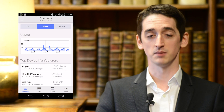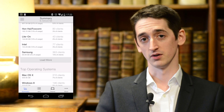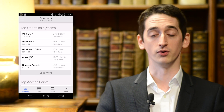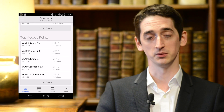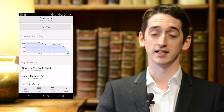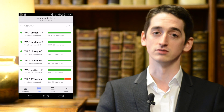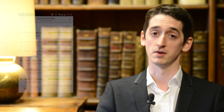Another benefit of the Meraki solution was the smartphone app for managing access points. More often than not a student unplugs an access point or a network port goes down, so being able to fire up the app quickly and look at the data enables me to troubleshoot it remotely, as opposed to VPNing in and connecting to console. It's far easier to do it on a smartphone app.